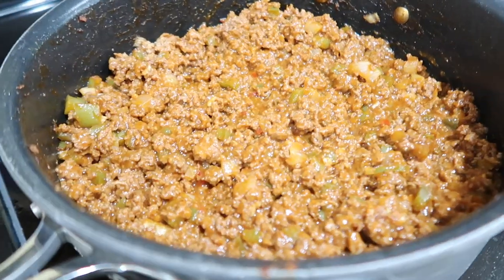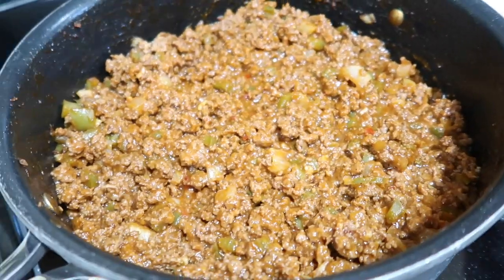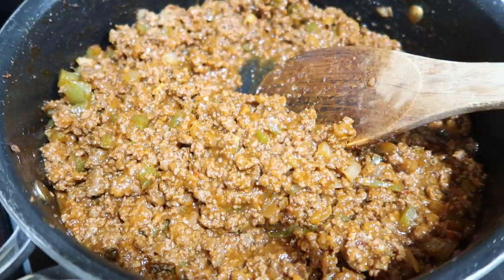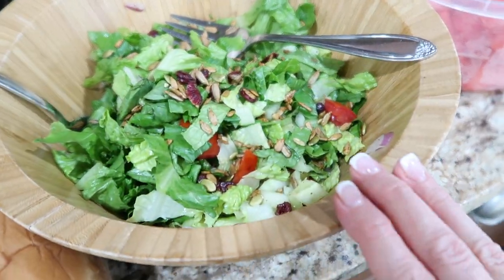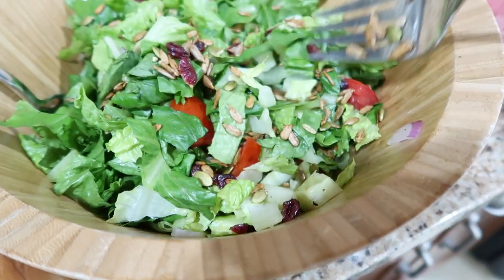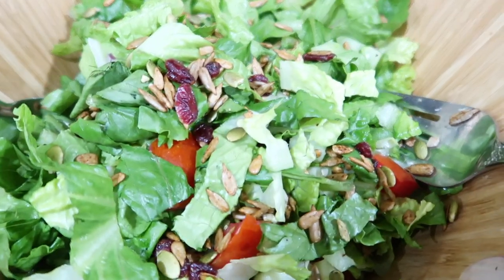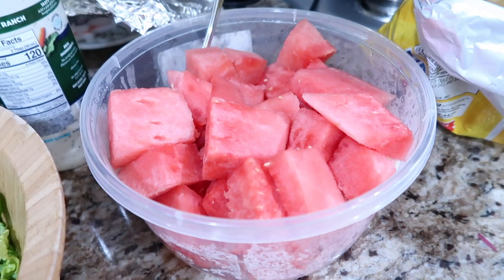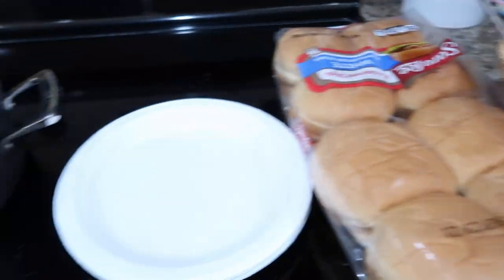Tonight for dinner we're having Pioneer Woman's Sloppy Joes — this is one of my kids' favorite meals. I have a video for it down below and I'll leave her link. It is the best Sloppy Joe recipe ever. We have buns, a salad with a gluten-free topper with seeds and craisins, watermelon, and chips. That is our simple dinner tonight.